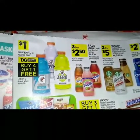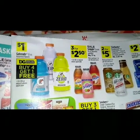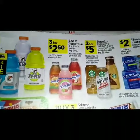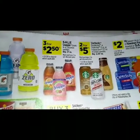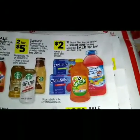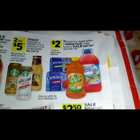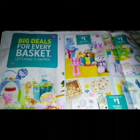We got Gatorades for a dollar — the 32 ounce assorted flavors. We have a digital coupon to buy four get one free. For three for two fifty we have a sale on Snapple drinks 16 ounce assorted varieties. For two for five dollars we have Starbucks for two dollars. We have the V8 Splash, Capri Sun, and Hawaiian Punch.